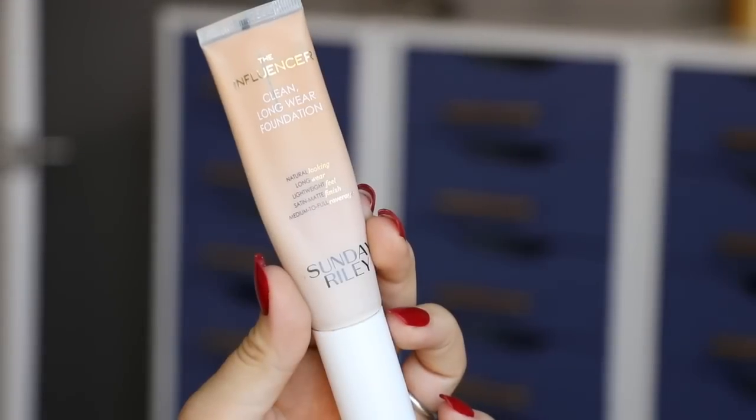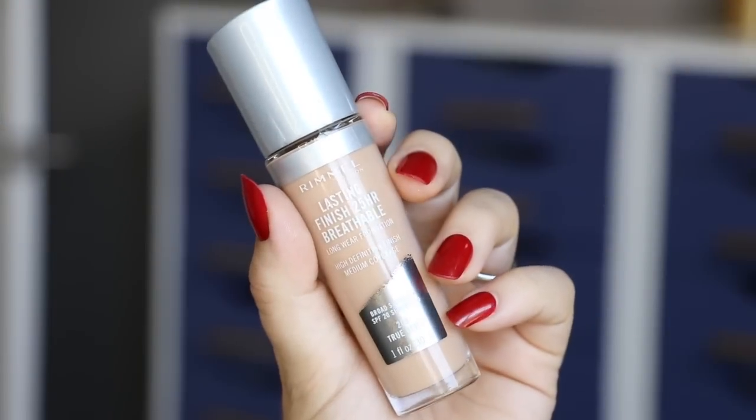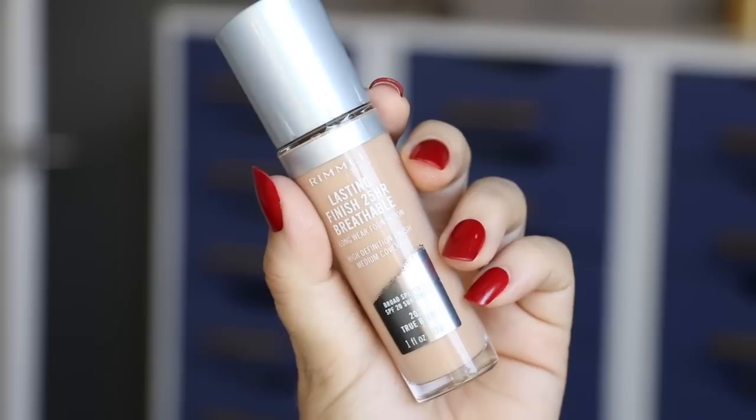For foundation, I've been hopping around this month. I still very much love my Sunday Riley the Influencer Foundation, but I've also been trying the Rimmel Lasting Finish 24-Hour Breathable Foundation. I liked it surprisingly, despite the fact that it's kind of a medium coverage foundation. I talked about it in a full 'what's new at Rimmel' video this week, which I'll link in the description box below. I don't know that it's going to become all-time favorite status, but wanted to mention it.